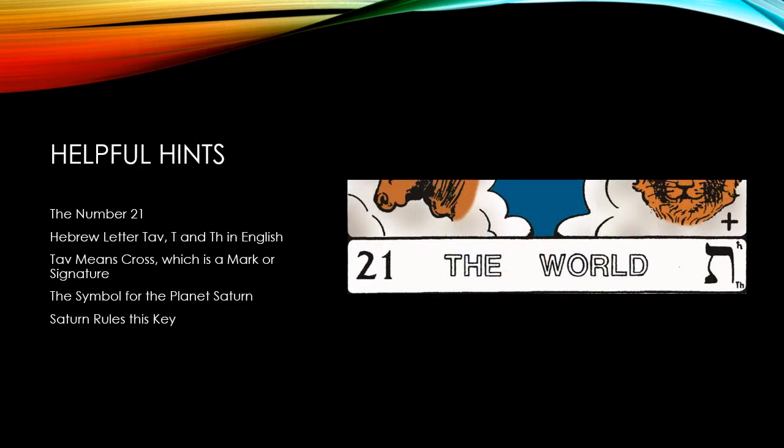To understand what the key says, we have some helpful hints placed at the bottom of the key. The first is the card's number, 21. There are four symbols of its attributes, which can be found in the lower right-hand corner of the card. We find there the Hebrew letter Tav, which translates T and TH in English. We have the letter meaning displayed, which is a cross — a cross also means a mark or signature. And we have the symbol for the planet Saturn, the ruling planet of this key. Let's go through these hints and explore the picture of the card in order to find out what it's telling us.